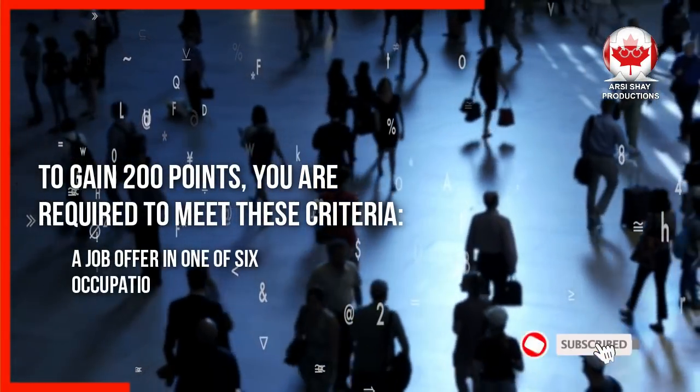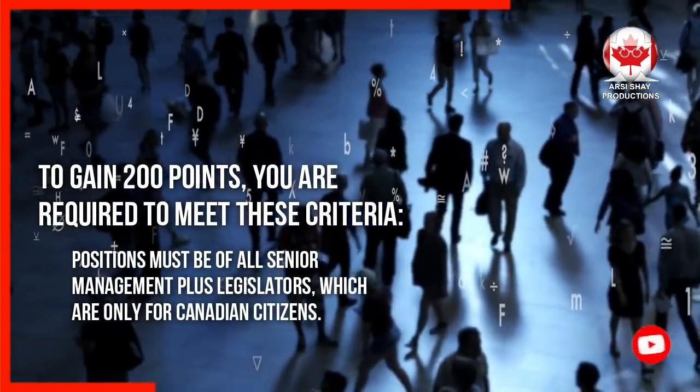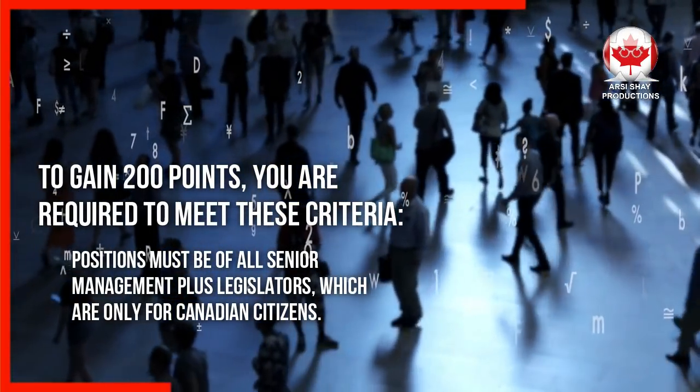A job offer in one of six occupations. Positions must be of senior management, plus legislators, which are only for Canadian citizens.